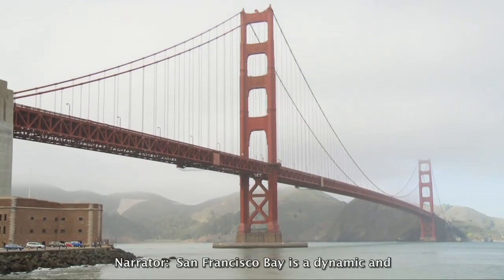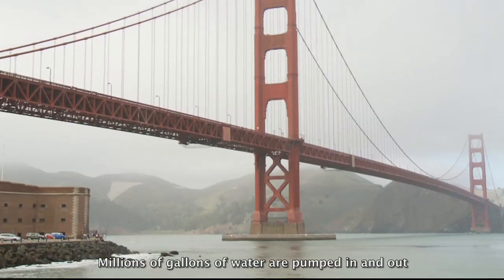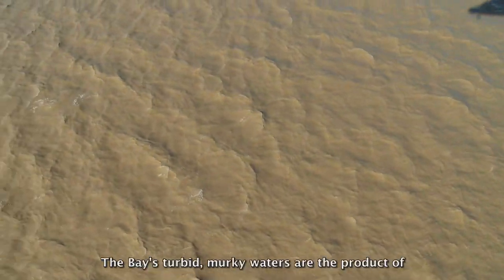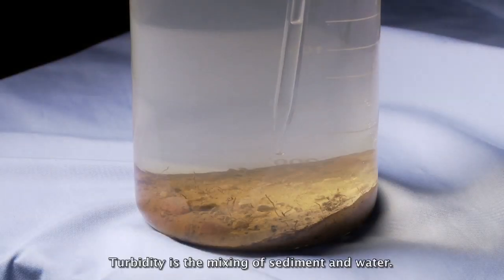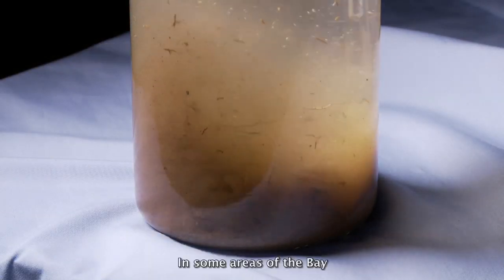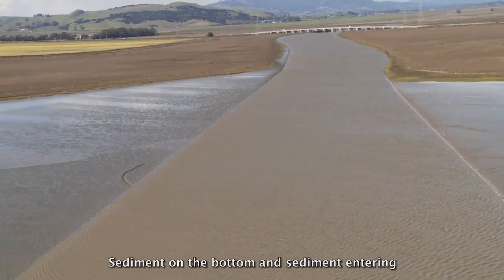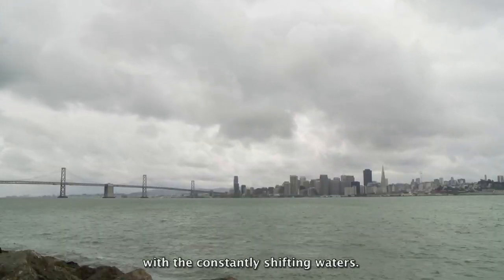San Francisco Bay is a dynamic and complicated estuary. Millions of gallons of water are pumped in and out through the Golden Gate with each tidal cycle. The bay's turbid, murky waters are the product of winds, waves, and tides. Turbidity is the mixing of sediment and water, and in some areas of the bay the turbid waters resemble chocolate milk.